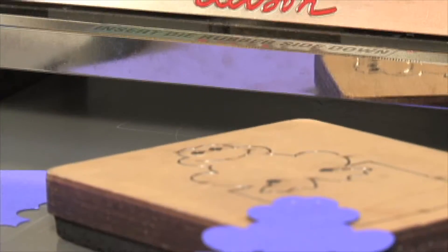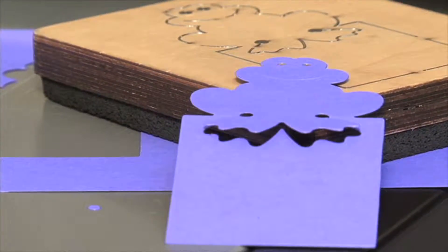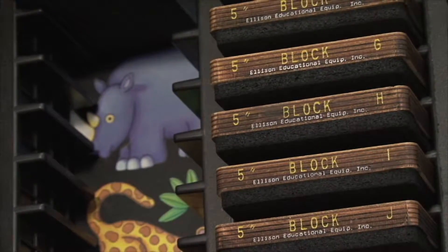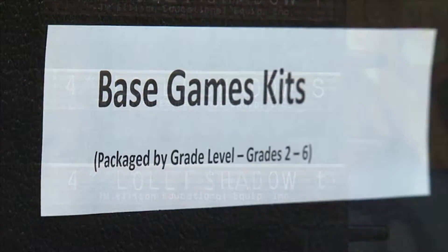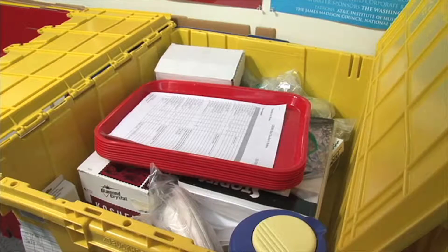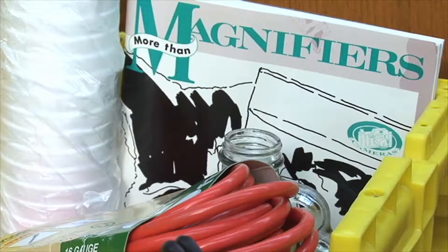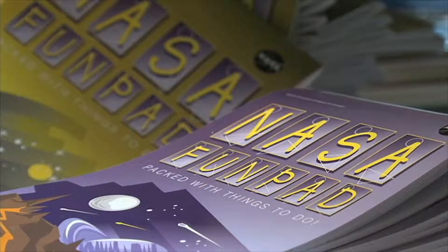Ellison machines and dies for cutting letters to create professional displays and bulletin boards are also found in this room. In addition, the center has an adjacent room which contains kits and materials for classroom activities supporting core curriculum topics. You may borrow these materials with your Eastern ID card. NASA Regional Education shares the room and presents an array of free materials about astronomy and space.